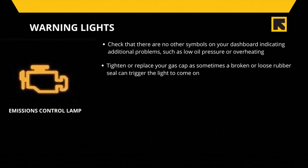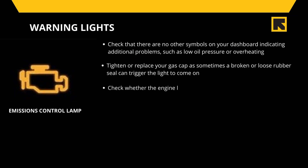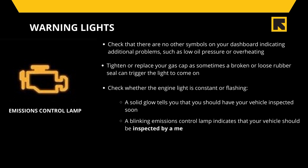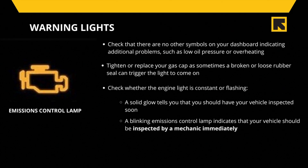Tighten and replace your gas cap, as sometimes a broken or loose rubber seal can trigger the light to come on. If you think that your vehicle feels different on the road, especially if the performance has decreased, reduce your speed and avoid transporting heavy goods. Check whether the engine light is constant or flashing — a solid glow tells you that you should have your vehicle inspected soon, however a blinking emissions control lamp is a greater cause for concern and indicates that your vehicle should be inspected by a professional immediately.